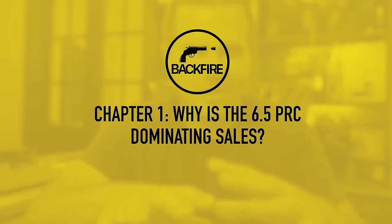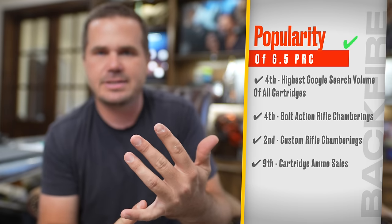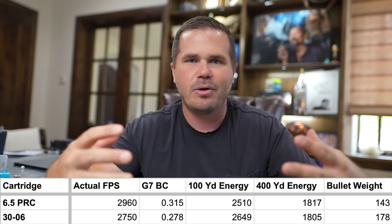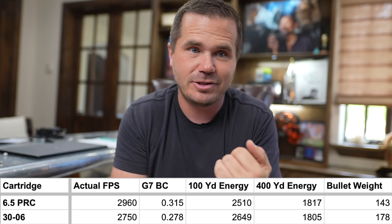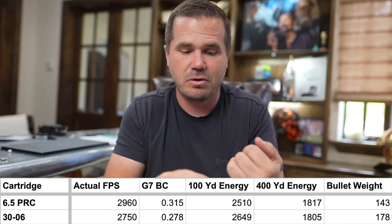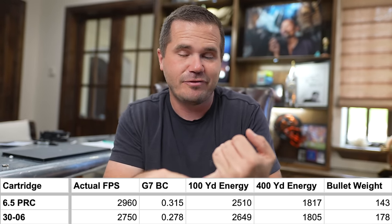First, let's look at what the 6.5 PRC is, because frankly it's an awesome cartridge. You can see why the 6.5 PRC is absolutely dominating sales right now for rifles. Look at a 30-06 — that's your go-to standard for plenty of power for hunting whatever you're going to hunt. At 400 yards, a 6.5 PRC produces more foot-pounds of energy than the 30-06. And even at 100 yards they're very, very close. So it has some serious power if our metric is foot-pounds of energy.